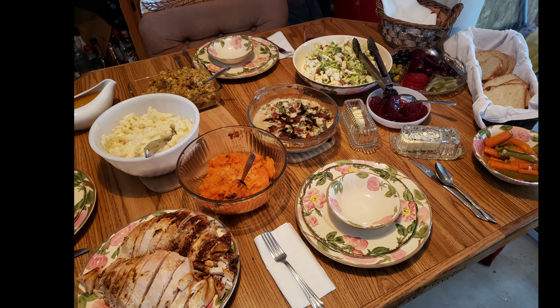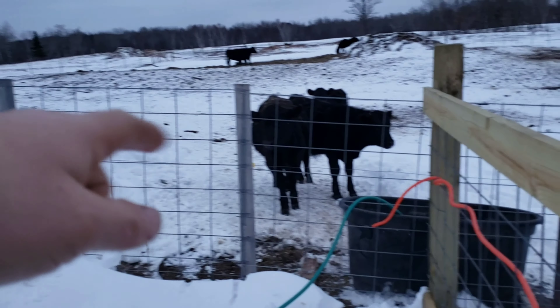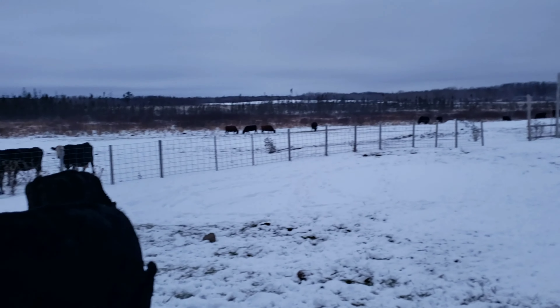I literally worked sun up to sun down on it — took a half hour to eat lunch. Katie made an amazing Thanksgiving dinner, and then I was right back after it. We got a few things to move around tonight. Snow's on the way — 10 to 16 inches. That's not going to be good. Look at the snow drifts we got in here already. We're going to be plowing cattle lots here shortly, I can tell you right now.